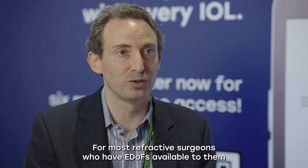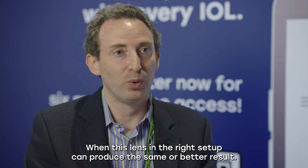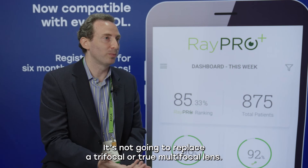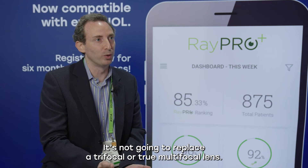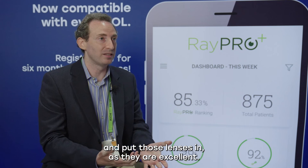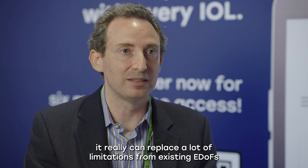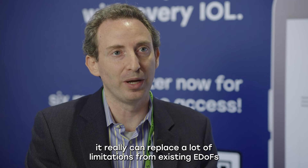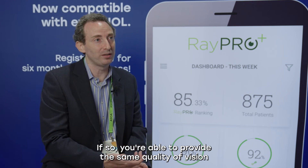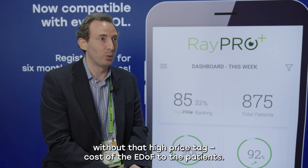Most refractive surgeons have EDOFs available to them, and the question is: why use an EDOF when this lens in the right setup can produce the same or better results? It's not going to replace a trifocal or true multifocal lens — for some patients you'll continue to use those. However, in the right setting, it really can replace a lot of limitations from existing EDOFs, and without the high price point of EDOFs, you're able to provide the same quality of vision without that high cost to patients.